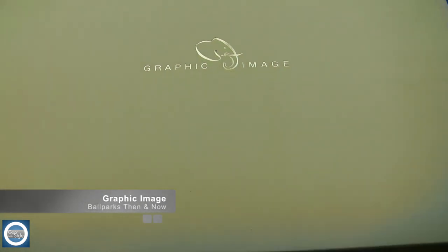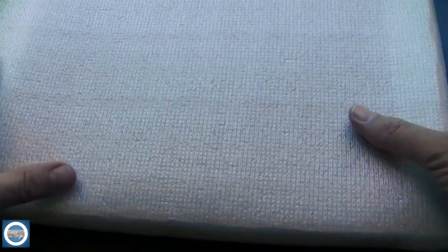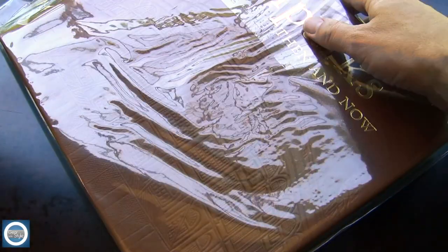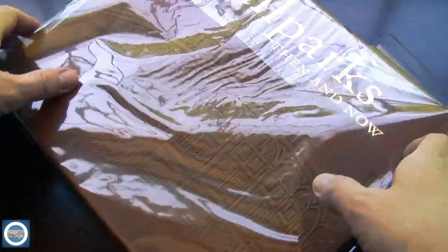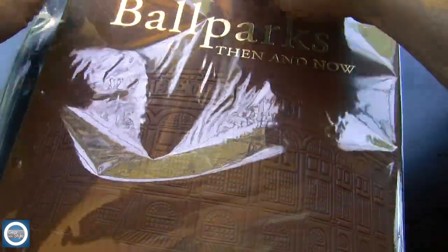Hi guys, this is Michael and this is a review of a book that I teased in my last video. This is from Graphic Image — you can check them out at GraphicImage.com. They have a number of items they are selling for Father's Day, and when you go to the website they actually have a top five list and this is number two.